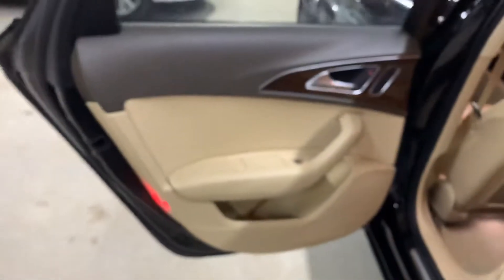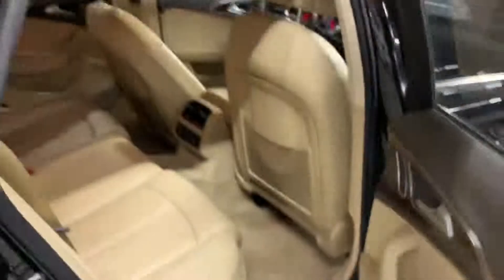Back seats are nice and clean. Door panel nice and clean — the Audi logo lights up. Rear seats are also heated. Floor mats are in the back and the trunk is nice and spacious. This car is really highly optioned.